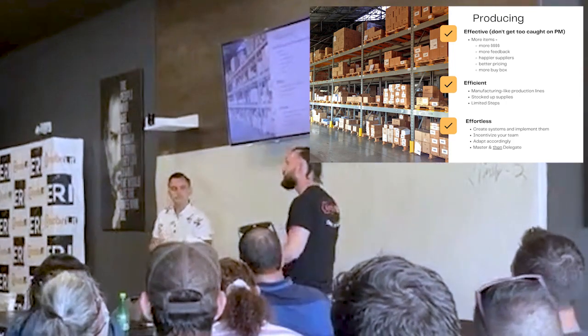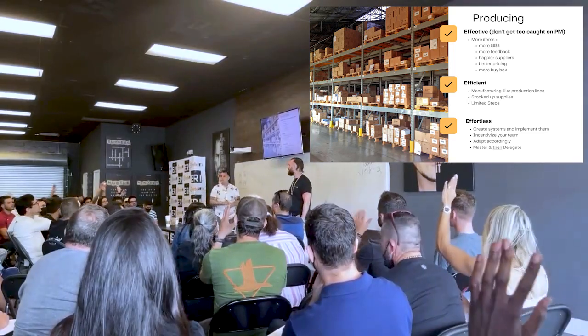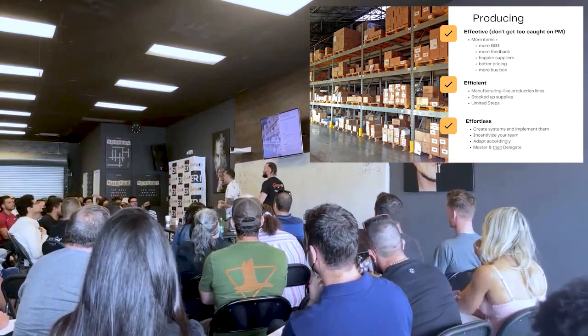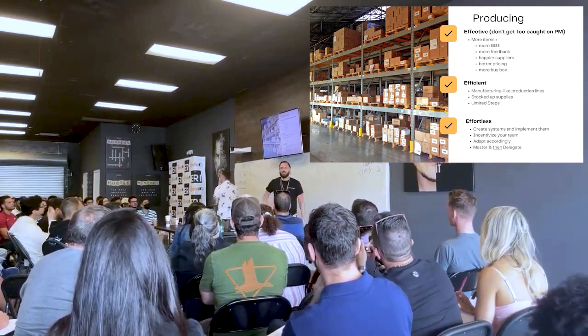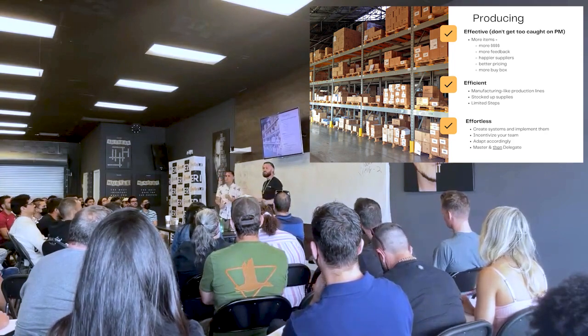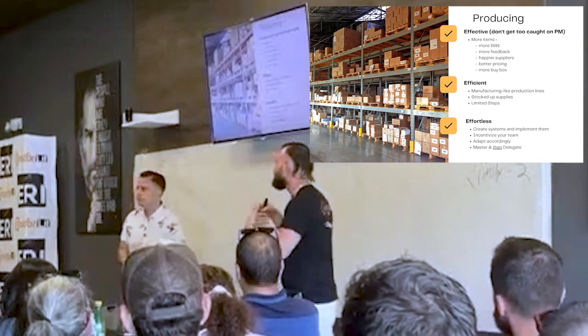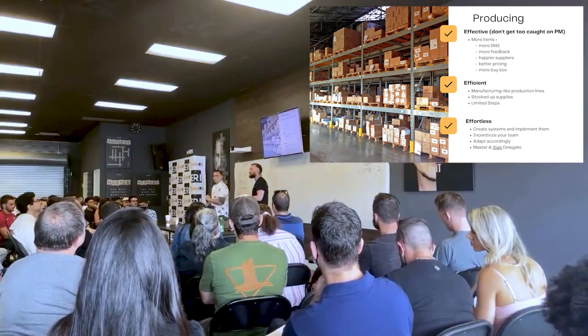But don't get too focused on the profit margin, especially if you're in your first two years of business. In the first two years, especially if you're doing a wholesale business model or even retail arbitrage, you should be focused on moving a lot of inventory.